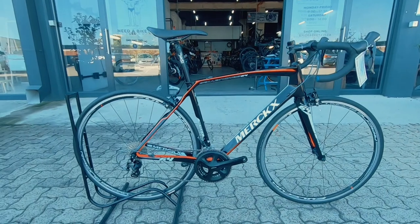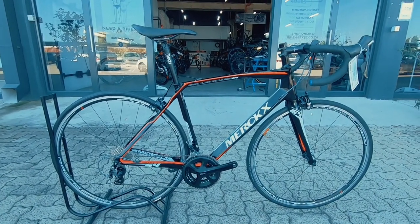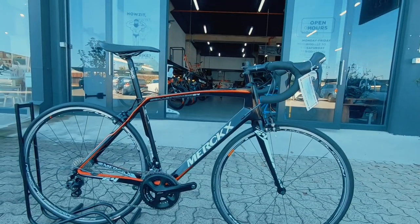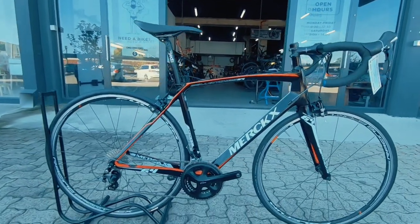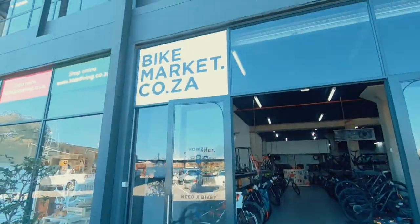Perfect for anyone getting into racing or anyone wanting to upgrade from aluminium — this is a really, really nice little machine to consider. This is a small and we have a medium in stock as well, so come and check it out guys. We're here at Bike Market.